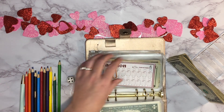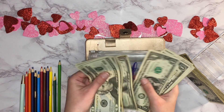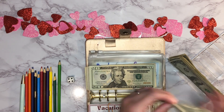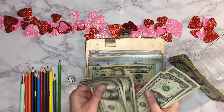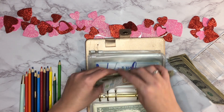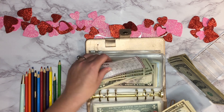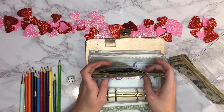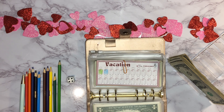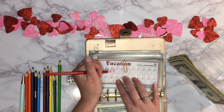Next up is vacation. We need $46 to check off another suitcase icon. So far we have $31, so I need seven more dollars — one, two, three, four, five, six, seven. That checks off another suitcase! We'll color it in red. No vacation specifically planned right now, just saving for when we decide to go somewhere.